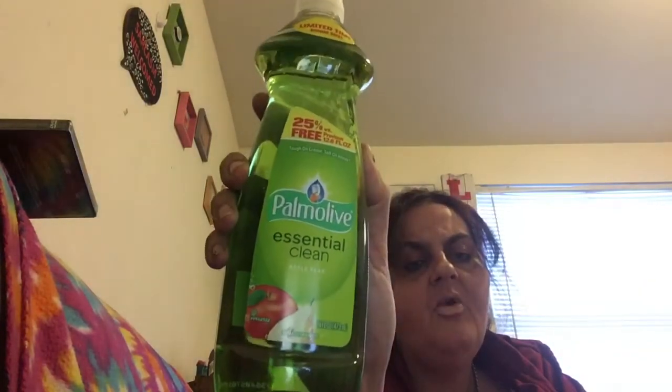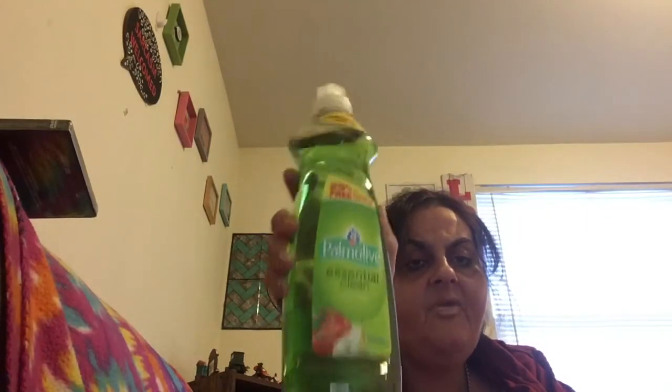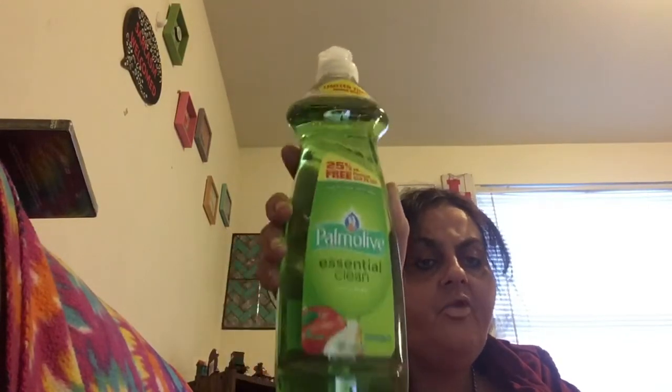Moving to the next bag — I got Palmolive Essential Clean, 25% more free. This is the best dish soap you can buy at the Dollar Tree besides when they sell Dawn. The 25% more free version is really worth it, so I grabbed two.